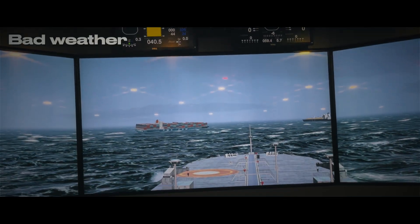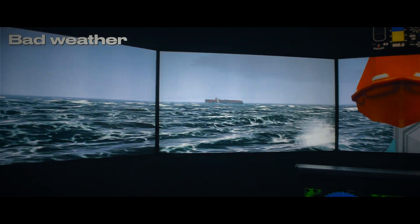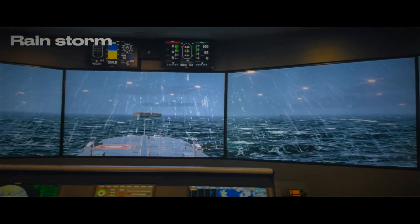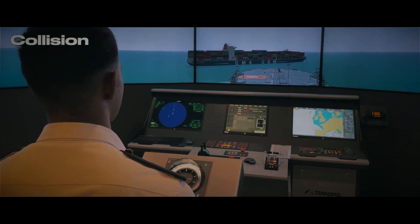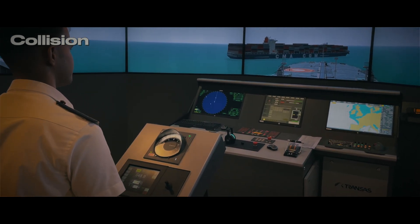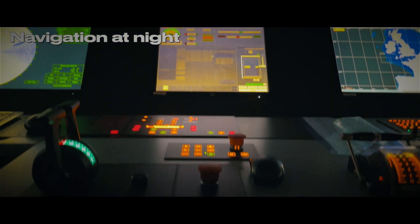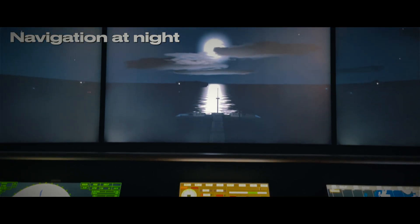The first one is normal bad weather. We can also switch to different parts of the ship to have a clear view. Second, we can see a rainstorm — it also matches the sound which is created during a rainstorm. Coming up third, it's the collision situation, in which the officer must have a thorough knowledge of rules of the road. It is really important to train officers to navigate at night, and you can also see that all the instruments change to night view as soon as night occurs.